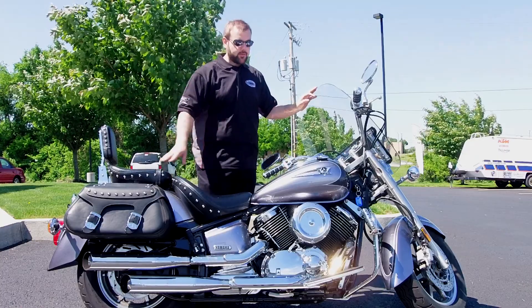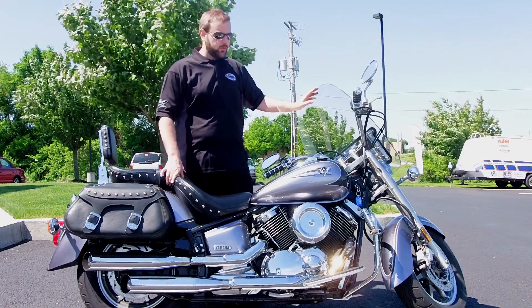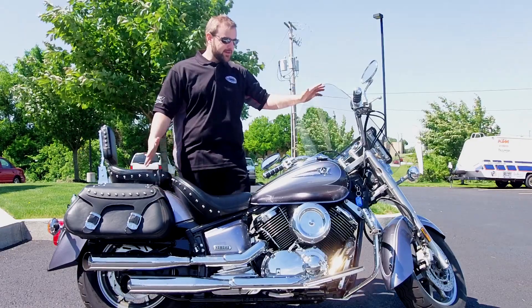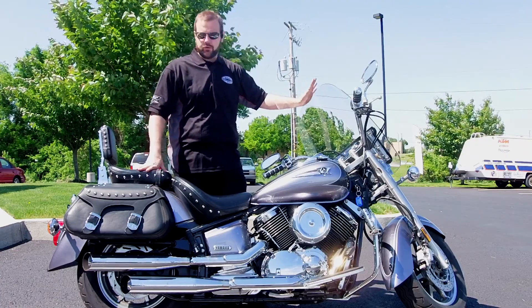They added an aftermarket exhaust system onto it, and also added the engine guards with the aftermarket cruising pegs. This bike's got about 12,500 miles on it, tread depth on both tires is in really good condition, and it idles really well.